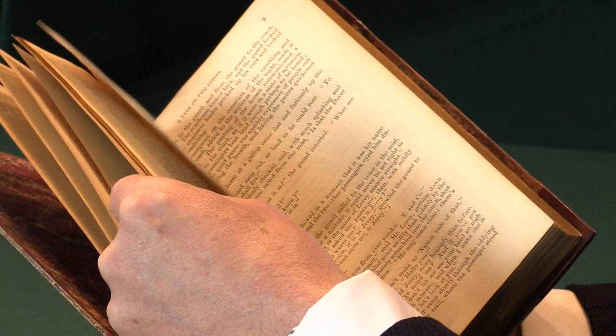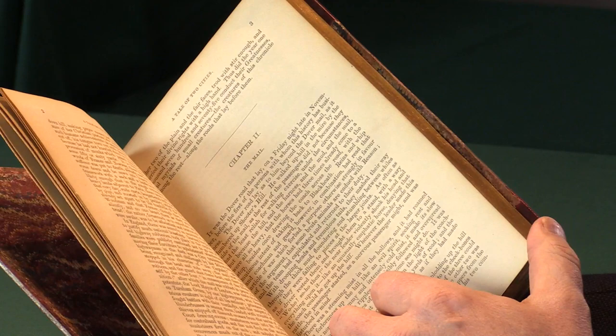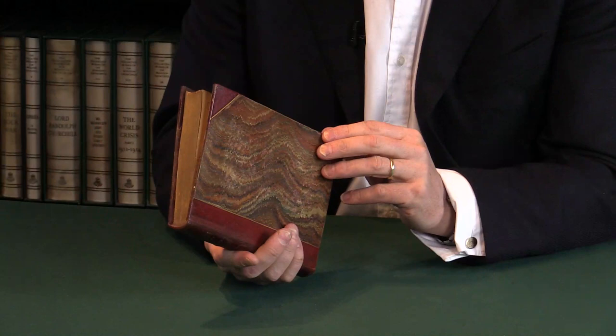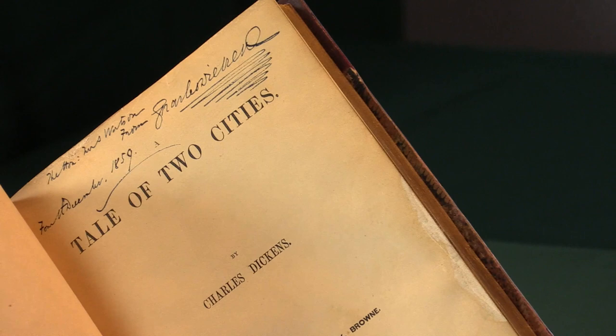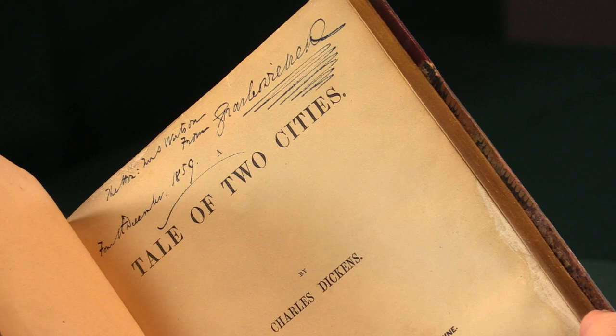We know of two other copies — the copy he presented to George Eliot and to Charles Lever — and they're both the same, without the plates, and in this exact same binding. The book was signed after being bound, and if we look at the inscription again, you can see that the inscription has a margin around it. It hasn't been trimmed closely, like you sometimes find with books that have been rebound after inscription.